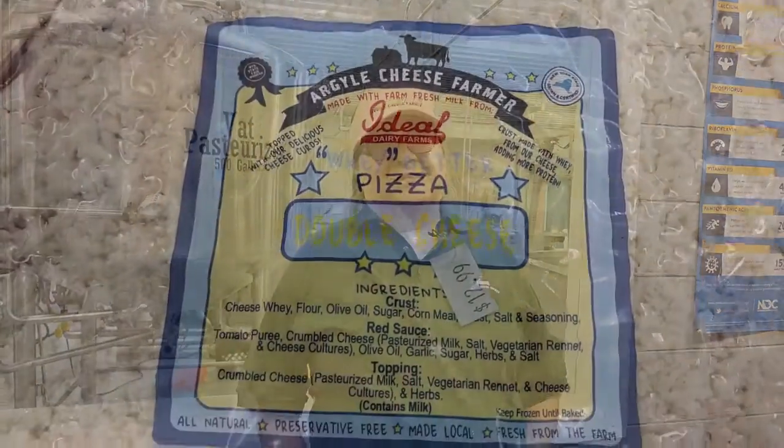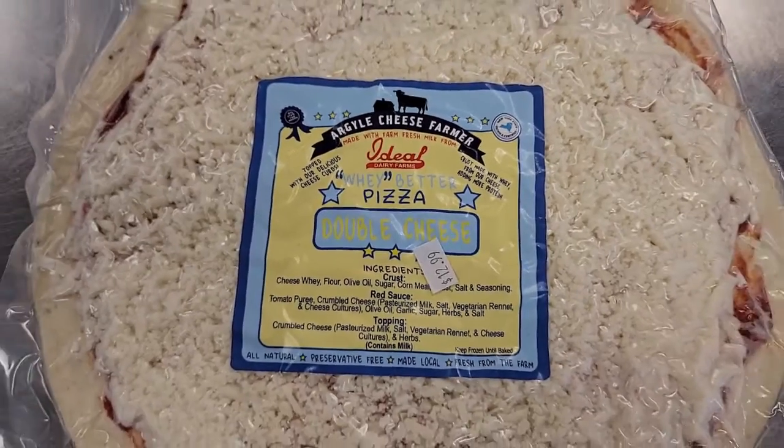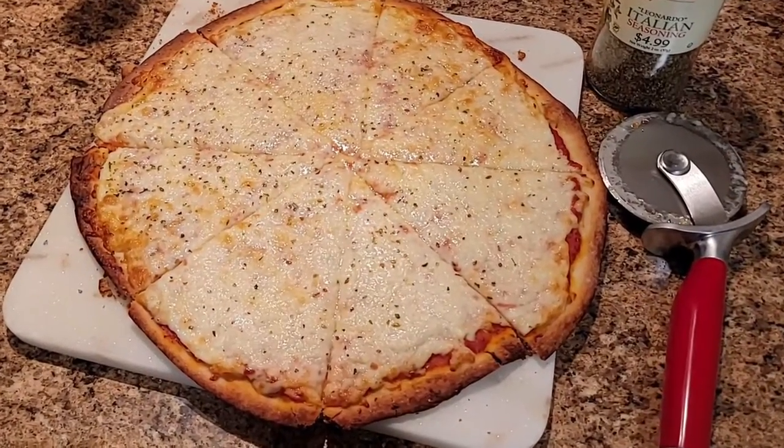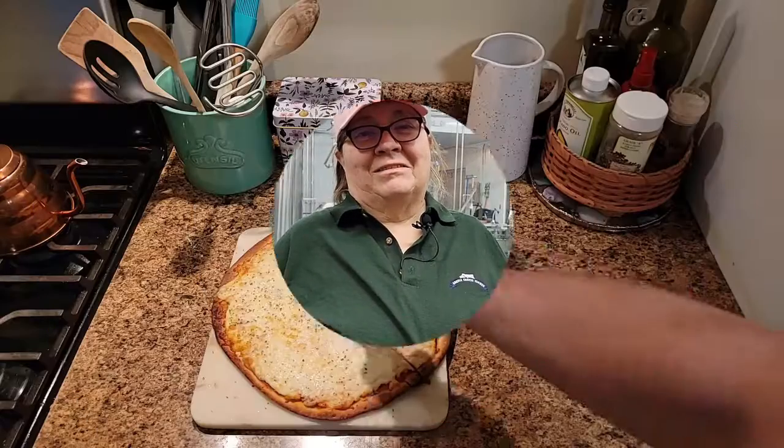But the thing that seems to be moving quite quickly are the pizzas. Our pizza crust is made with the whey from the cheese, so it's protein enriched, and of course all the cheese on it is Argyle cheese, and we don't skimp on Argyle cheese on pizzas.